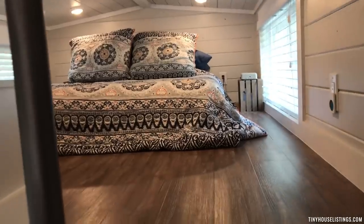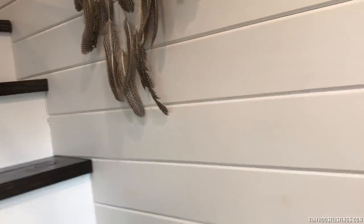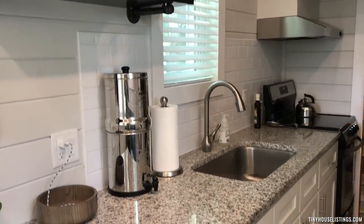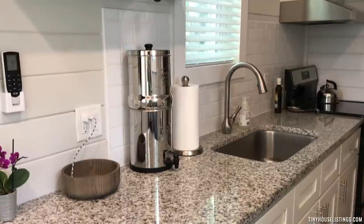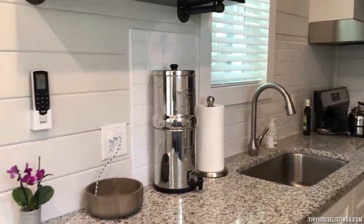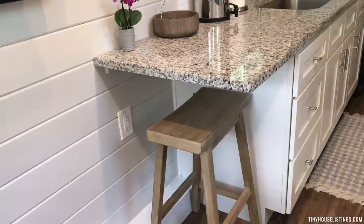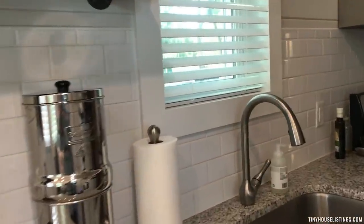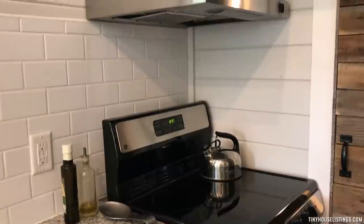There is laminate flooring throughout the tiny house. Right across from the stairs is the kitchen, featuring white shaker cabinets and granite countertop, with white subway tile backsplash. The granite is extended to provide a little workstation area or an area to eat meals. There is a four-burner range with an exhaust hood.